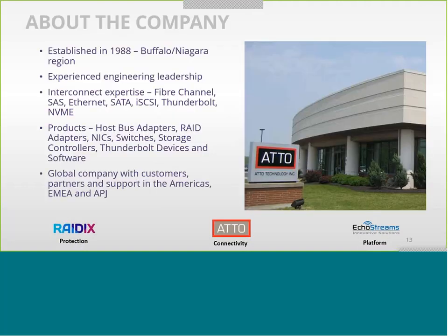For those of you unfamiliar with ATTO, we've been in business for about 40 years. We're privately held and located in Buffalo, New York — very close to Niagara Falls. We have an engineering focus; three of our four founders started their careers in electrical engineering or computer systems design. We have specialty in interconnect extending from Fiber Channel through SAS and SATA, Ethernet, Thunderbolt, as well as newer technologies NVMe and NVMe over Fabrics.